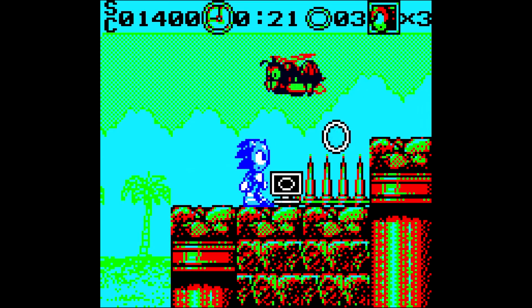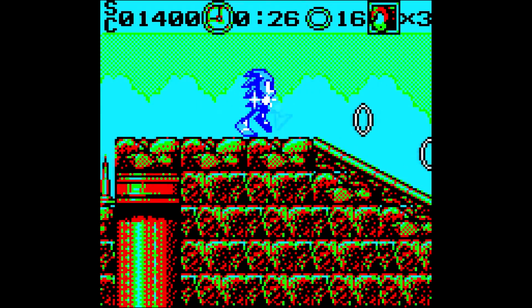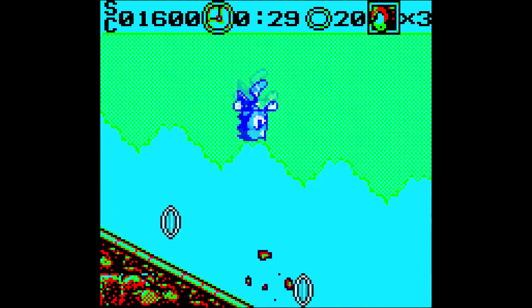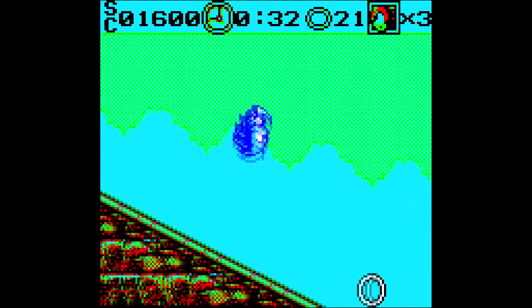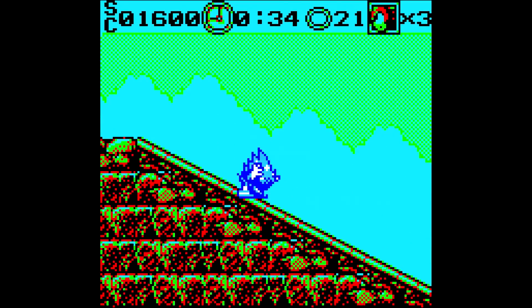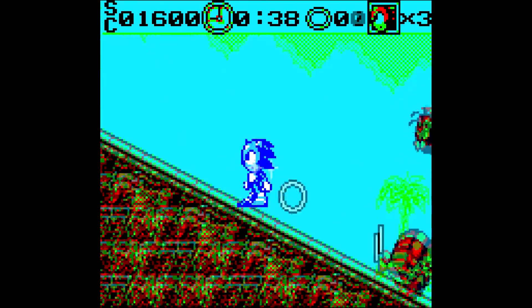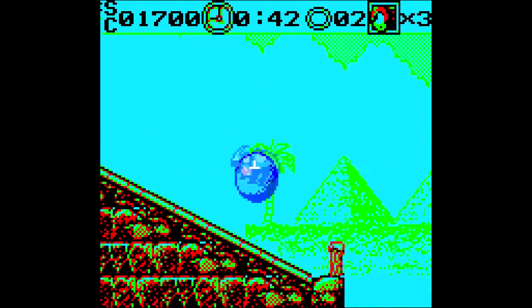I never noticed how the sprites for Sonic load in on this before. Also, you can't roll into a ball while you're running — oh, okay, yes you can. The spin dash is... wait, what? If you let go of down first, you just jump. Excellent programming right there.